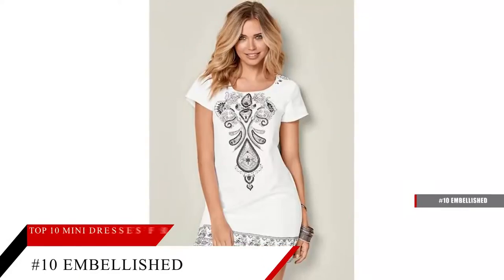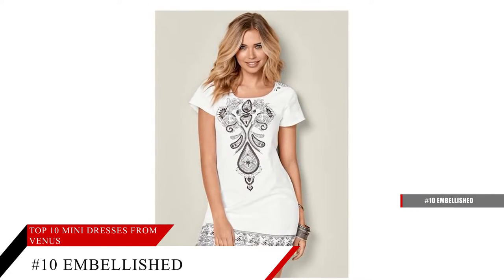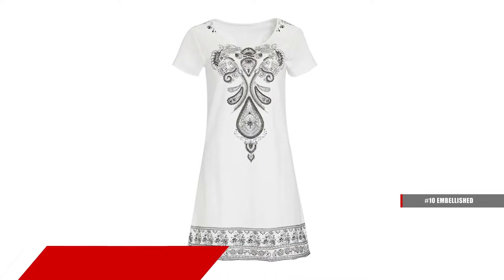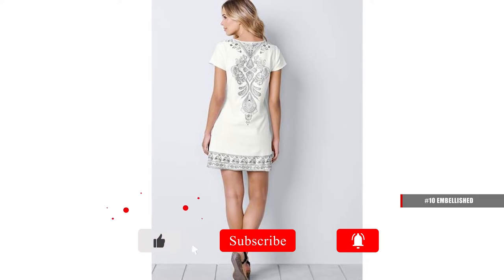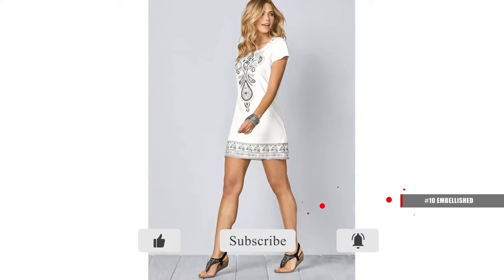Embellished Mini Dress. Move over, Sundress! This scoop neck mini is the new favorite. With an easy body, paisley print trim, and enchanting design features, this is sure to be your next go-to item. Hand-beaded embellishments make it extra special, so each piece is unique — just like you.